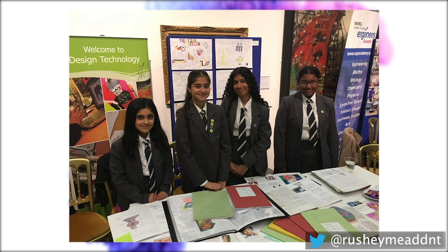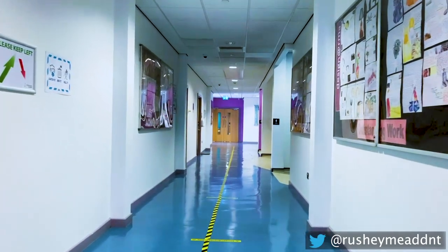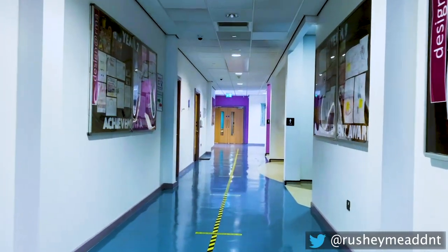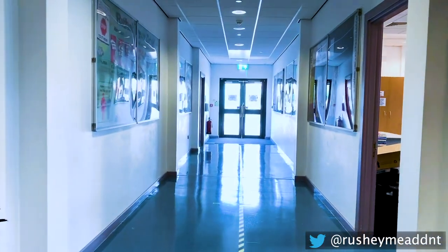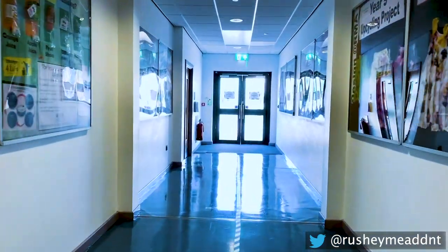Thank you for joining us on this tour of Design and Technology. I hope you've enjoyed seeing what we have to offer. Don't forget to follow us on Twitter at RushyMeDNT to see more examples of our students' work. We look forward to seeing you very soon.